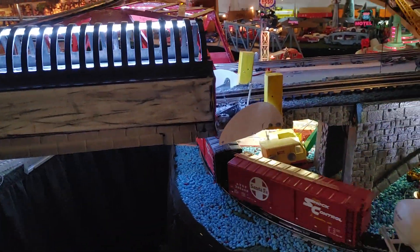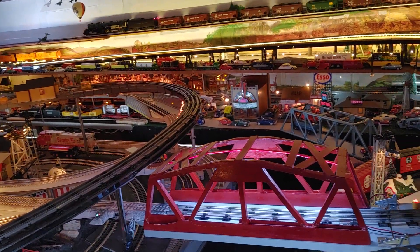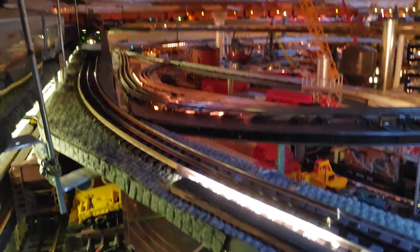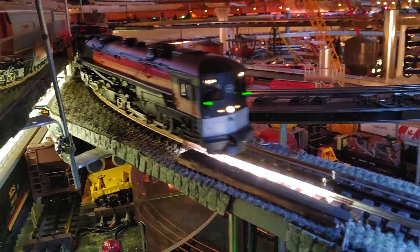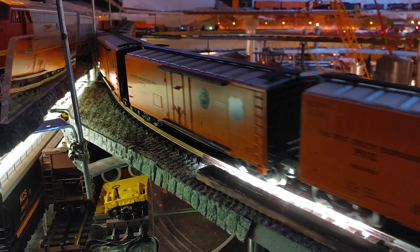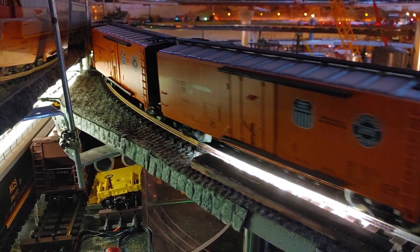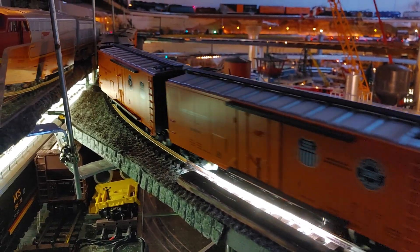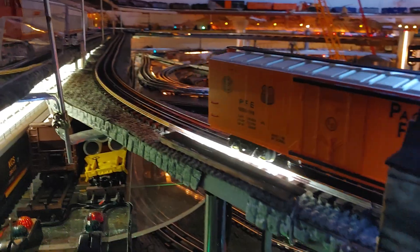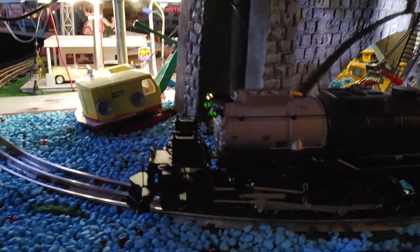For those of you who like multiple trains running at the same time, I tried to do my best here. Here comes the cab forward, pulling a set of Southern Pacific juice boxes. I've never been able to get four trains running at the same time before. Ever. Here comes the Big Boy on the low level — the 4014 Lion Master Big Boy.